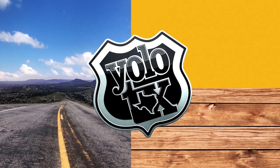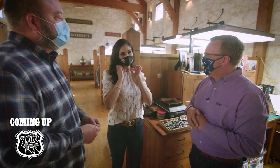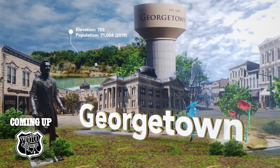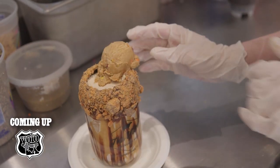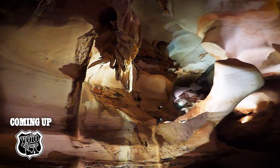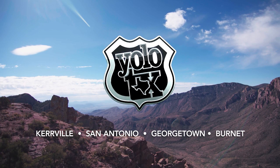Coming up today on YOLO Texas. I did notice that you are wearing a tariff pendant. Thank you, Phil. This could be dangerous. I feel like I'm drinking Butterfingers. This is so delicious. Everybody loves when we turn this light switch on. Join us on our trip across Texas.